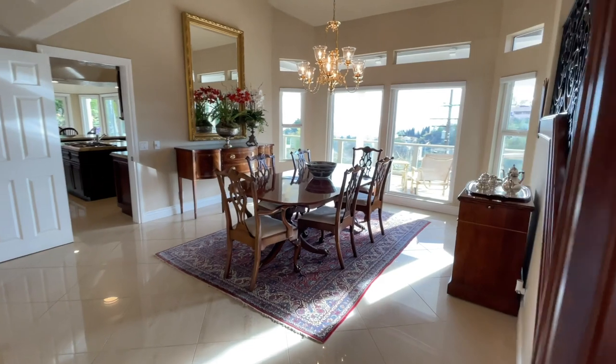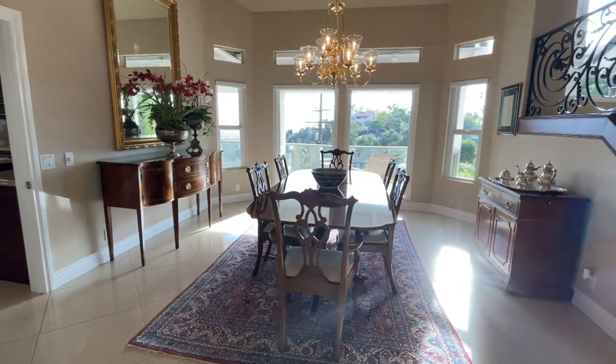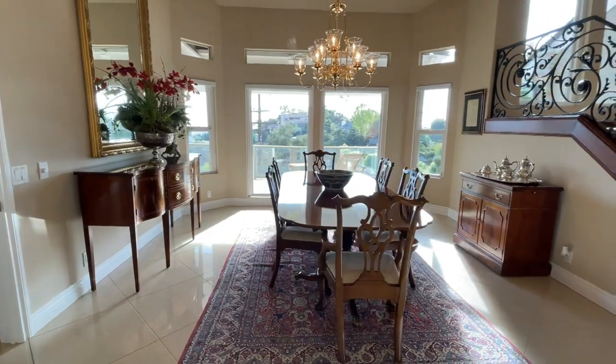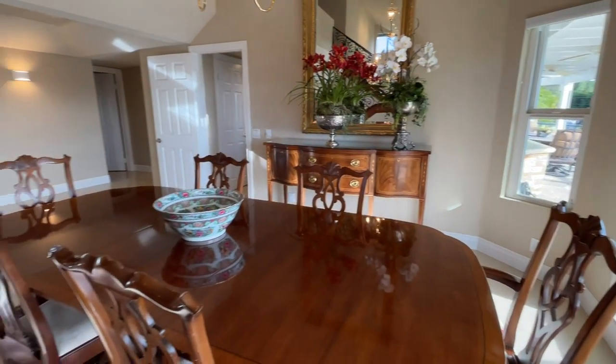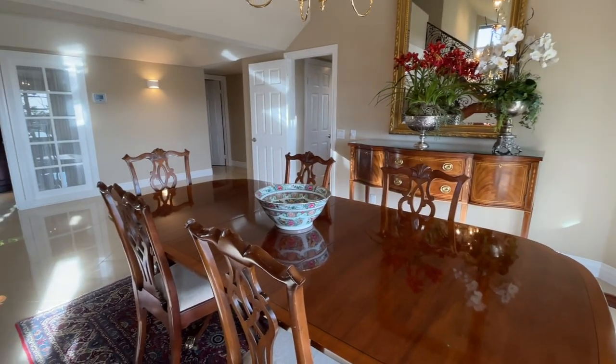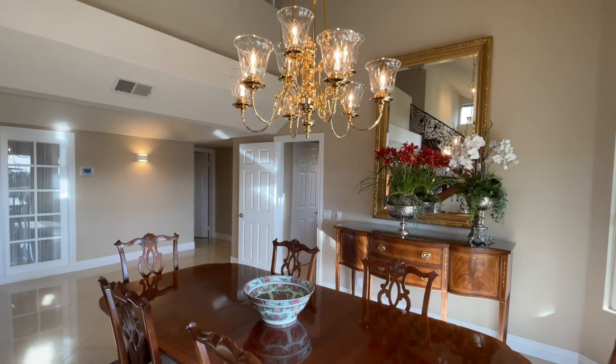Such a beautiful and spacious dining room, again surrounded by windows, taking in the view with this wonderful deck outside as well. It makes it perfect for entertaining guests or even casual dining.